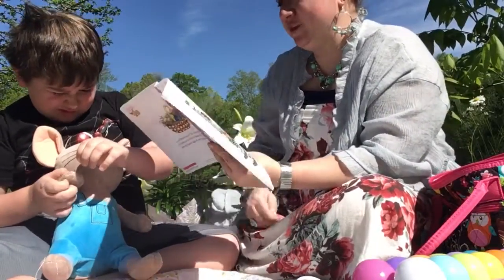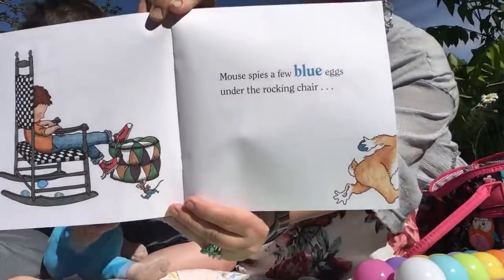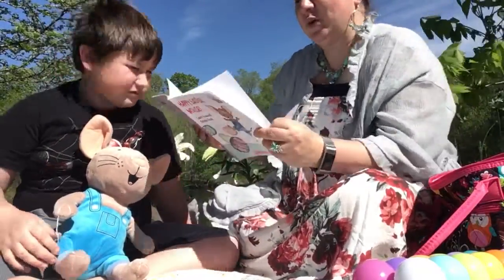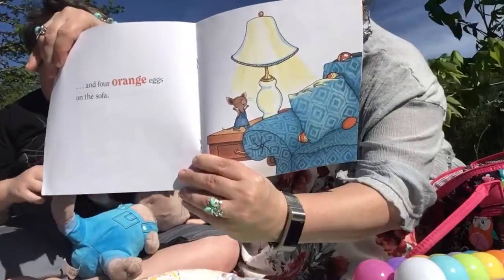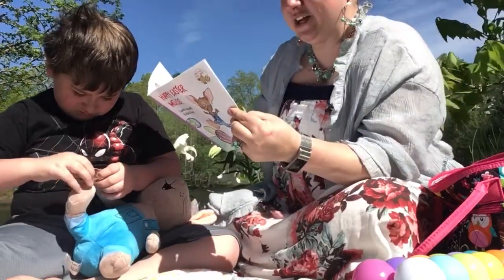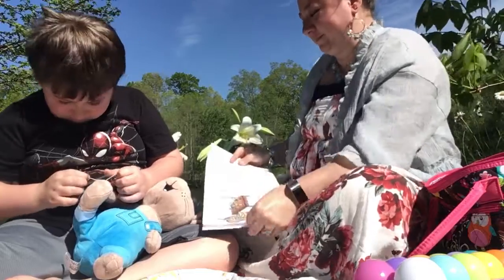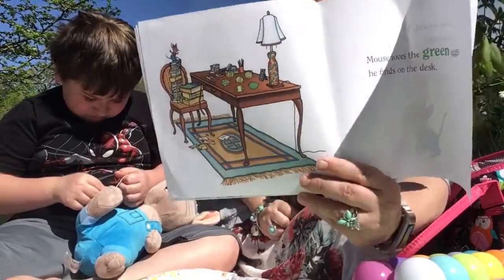Mouse spies a few blue eggs under the rocking chair. Who do you think was running this way? Guess we'll find out. And four orange eggs on the sofa. Who balanced all these purple eggs on the table? Mouse loves the green eggs he finds on the desk — that would probably be Lucas' favorite right there.